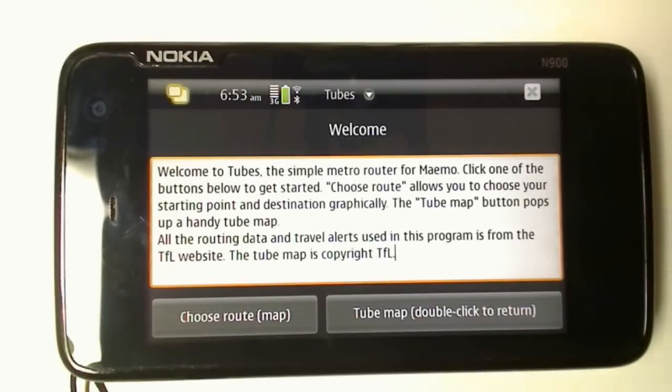So this is the main screen. You can either look at the tube map or choose a route, which we'll look at later. We'll look at the tube map now.